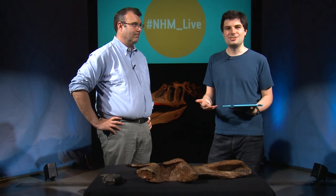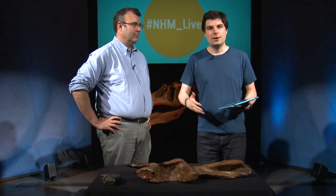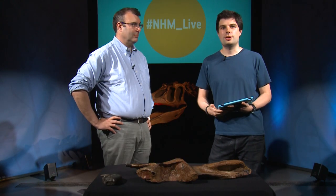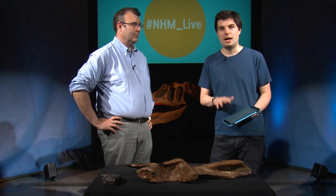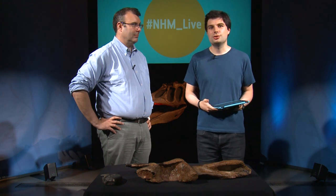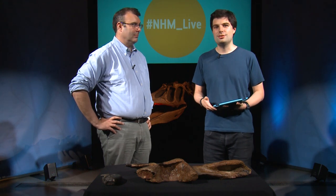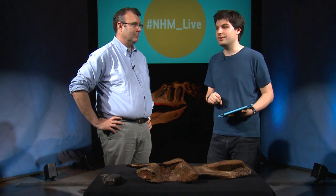Welcome to season two of NHM Live. My name is Alistair and I'm going to be your host for today's show. Today we're going to be looking at dinosaurs, our most popular specimens of all. If you've got any questions today, do send them in — we're going out live. We'll try and get through as many of them as we can during the show. Joining me today is museum paleontologist Paul Barrett, and he's going to be talking to us about some of these amazing fossils that we've brought along today.